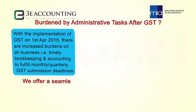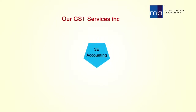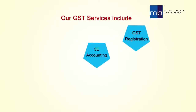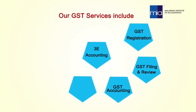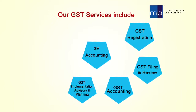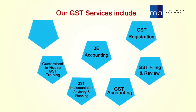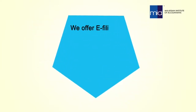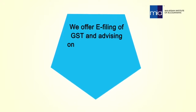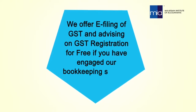We offer a seamless, coordinated service that is focused on adding value. Our GST services include GST registration, GST filing and review, GST accounting, GST implementation advisory and planning, customized in-house GST training, and other GST consulting services. We offer e-filing of GST and advising on GST registration for free if you have engaged our bookkeeping services.